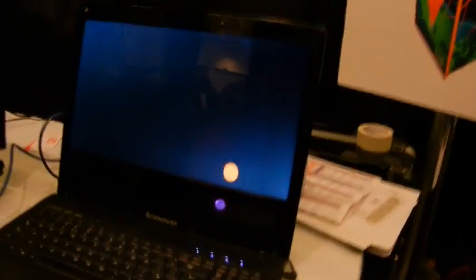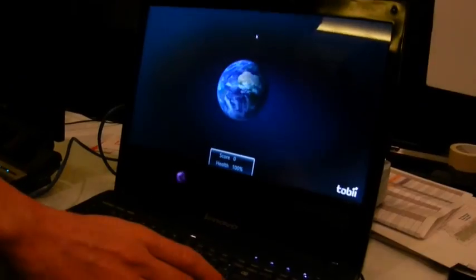So first we're calibrating, and as you can see there's just a little dot on the screen and my eyes are following the dot. This is a one-time process — once you're done, then it knows your eyes.